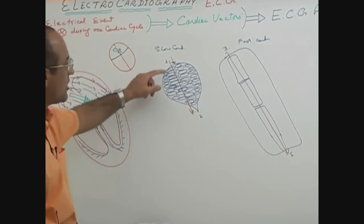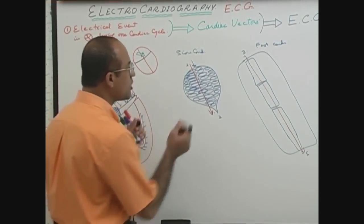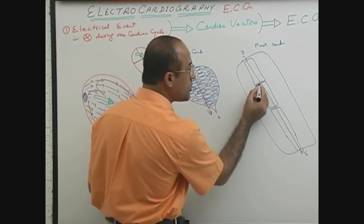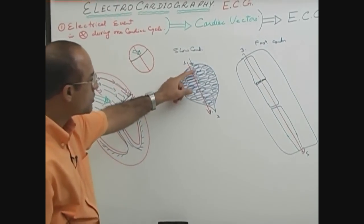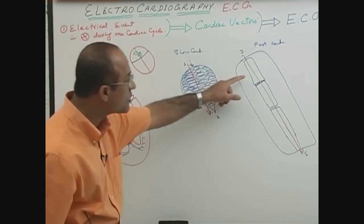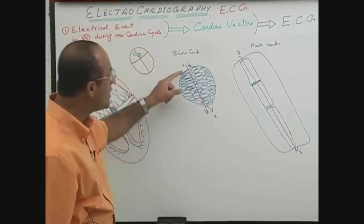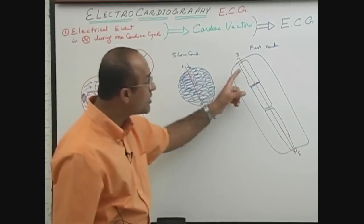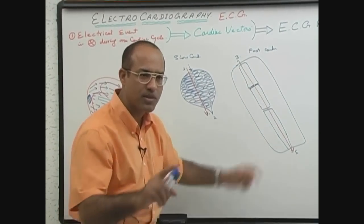The second reason is that the number of gap junctions between AV nodal cells is very few, but the number of gap junctions between Purkinje cells is very high. So the electrical windows between AV nodal cells are few, but between Purkinje cells they are many. Naturally, current conducts from one cell to the next slowly in the AV nodal system, but very fast in the Purkinje system.